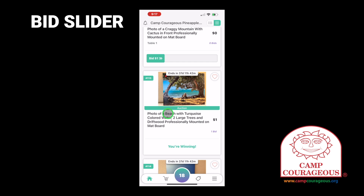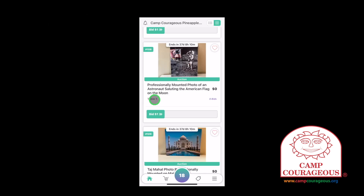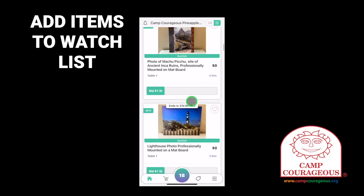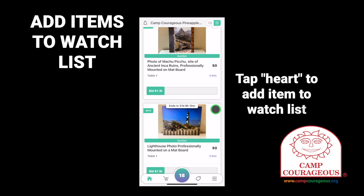Make sure you absolutely want to place the bid before using the slider. Once you slide all the way to the right, you have to place a bid or max bid on the item. There are hundreds of items available to bid on at the Pineapple Gala. Some items may be of interest to you, but maybe you're not ready to place a bid on them. Items of interest can be added to a watch list by tapping a heart icon to toggle it on.